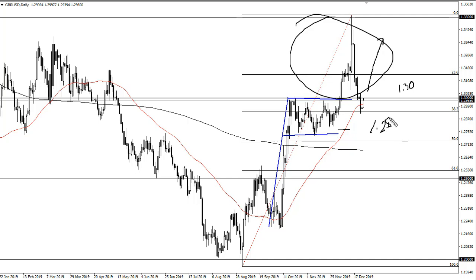I believe there's support all the way down to 1.28, so I'm not a seller until we break down below there. This was a classic 'buy the rumor, sell the fact' situation with the parliamentary election.